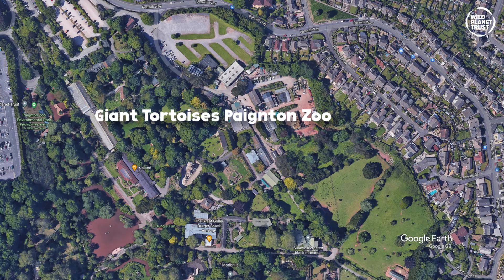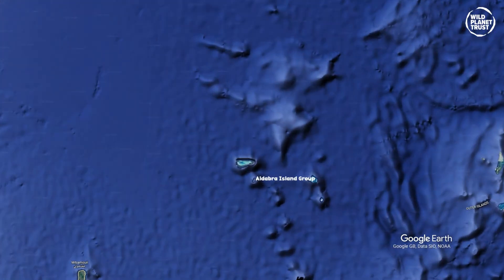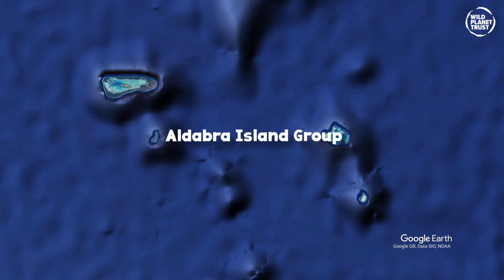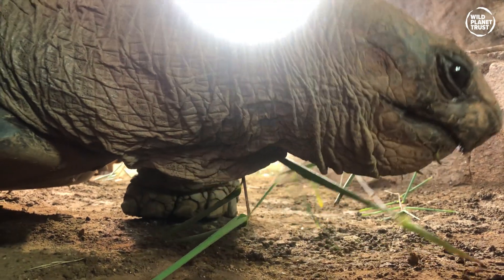Wild Aldabra giant tortoises are found only on the islands of the Aldabra Atoll, part of the Seychelles in the beautiful Indian Ocean. They graze on grass and herbs and browse on the leaves and twigs of the scrubby trees that grow on the islands.